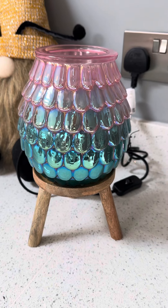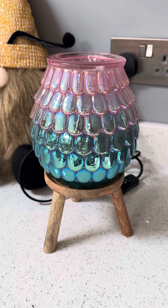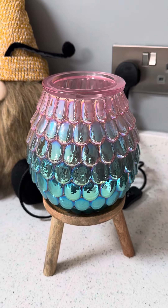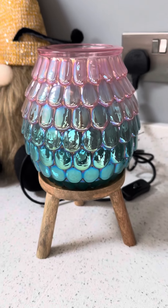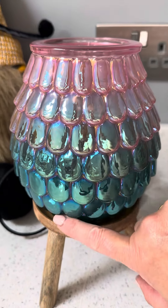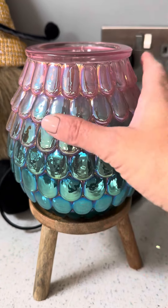Hello, Hayley's Heavensense here, popping on to show you our gorgeous warmer of the month for August, which is the Rainbow Lagoon — an absolutely stunning warmer with a seashell and mermaid effect.